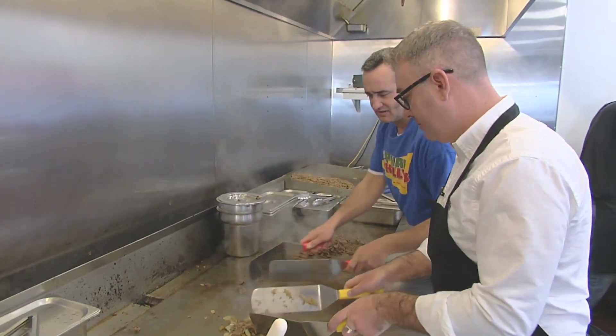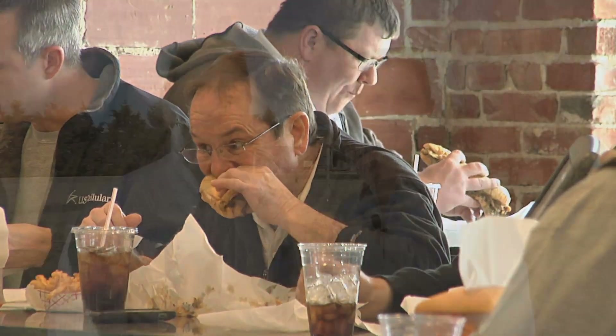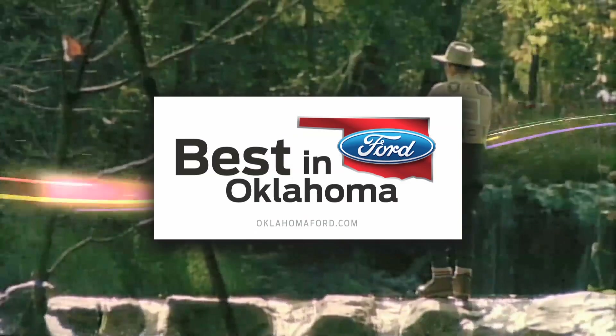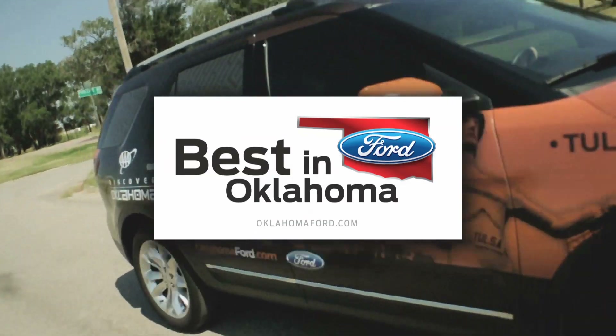A big thanks to the folks here at the Harn Homestead in Northeast Oklahoma City for hosting us this week. Coming up next week on AAA's Discover Oklahoma, we're headed to T-Town — your behind-the-scenes look at Fat Pilly's cheesesteaks and what makes them so darn good. So until next time, remember: there's always something to discover in Oklahoma. Production vehicle provided by the Oklahoma Ford Dealers, official partner of the Oklahoma Tourism and Recreation Department.